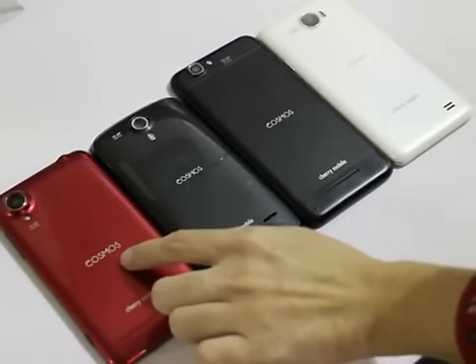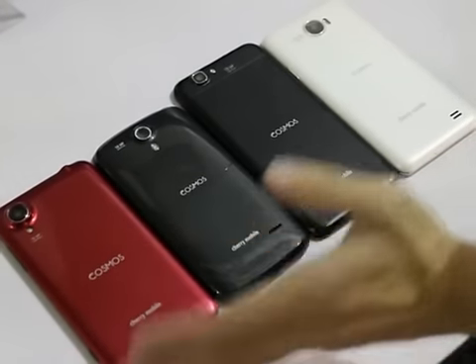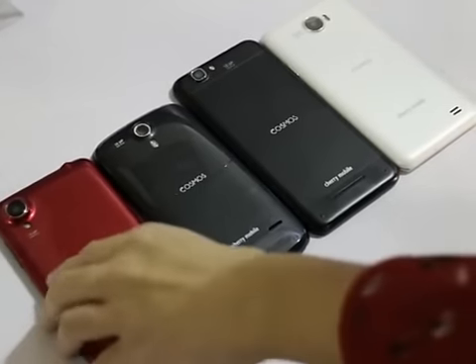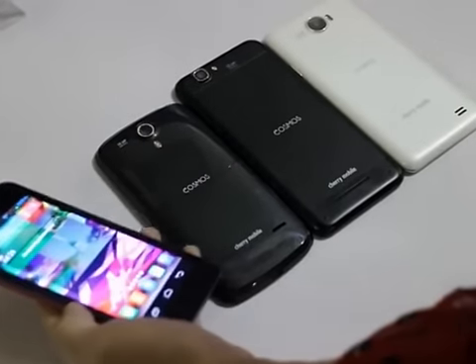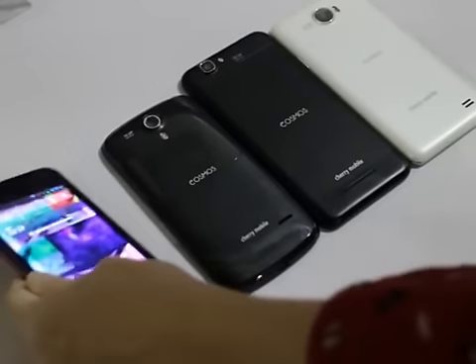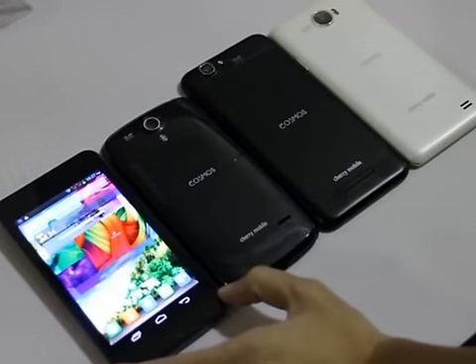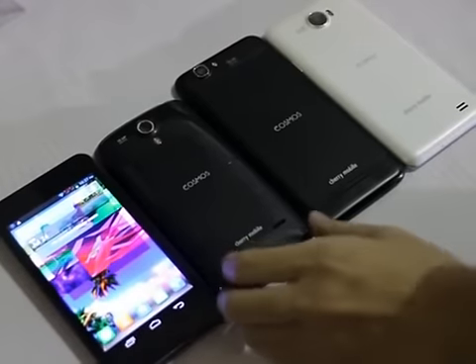It doesn't say here that it's a Cosmos X or this one's a Cosmos X2. According to Cherry Mobile, it will be like this from now on. They're all thin and light. The X has a free flip case and an extra cover, and it has a 4.7-inch screen with Super AMOLED display with 720p resolution.